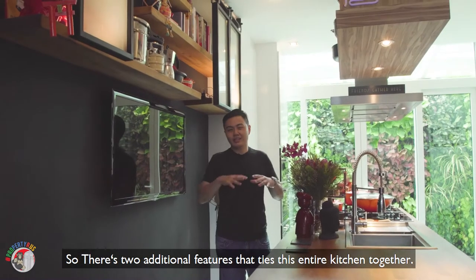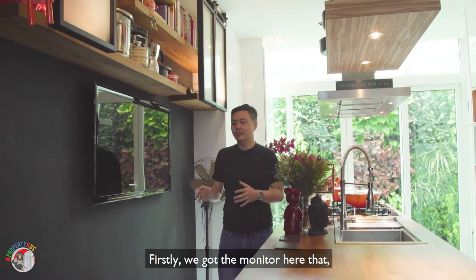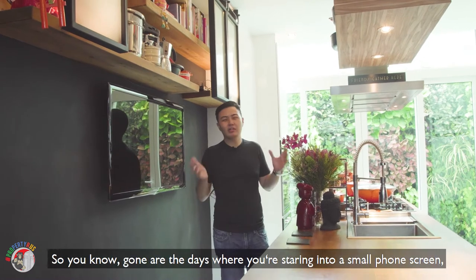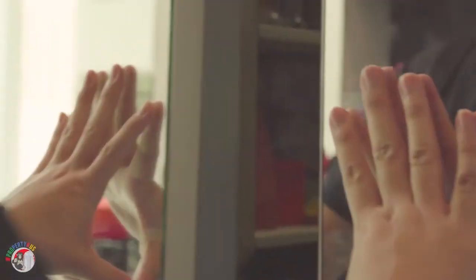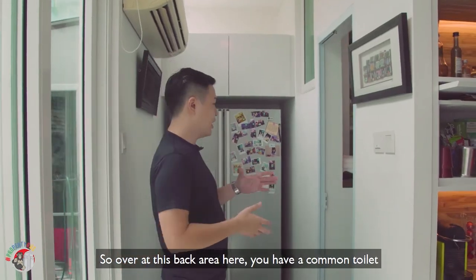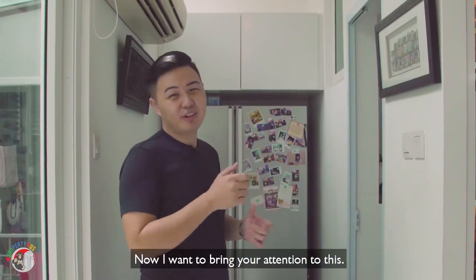There are two additional features that tie this entire kitchen together. Firstly, there's a monitor here so as you're cooking you can watch your favorite cooking channels — gone are the days of staring at a small phone screen trying to follow a recipe. And the other feature is over there. At the back area you also have a common toilet that doubles as a laundry washing space for your clothes.